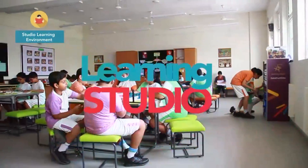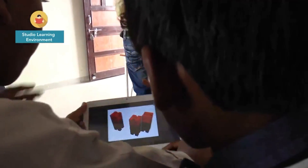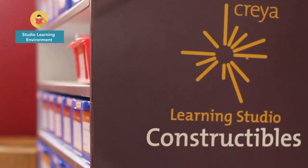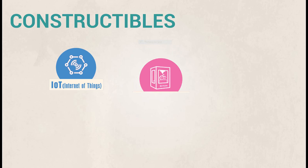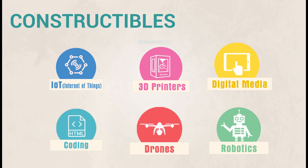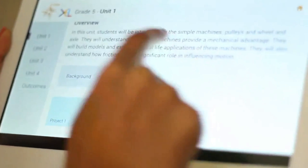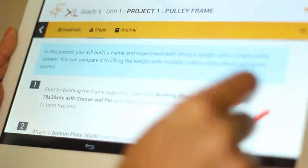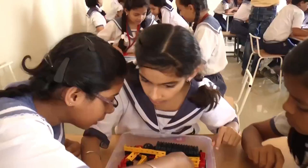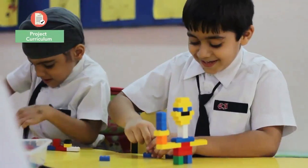The studio is an inspiring learning environment with collaborative layouts and a set of constructibles for experiential activities. The extensive range of constructibles provide freedom to design and prototype diverse ideas. The constructible sets include guided projects and open-ended challenges that ensure the program engages students at different learning levels. Synthesis activities like the capstone provide opportunities for extensive journaling and applying the design thinking framework.